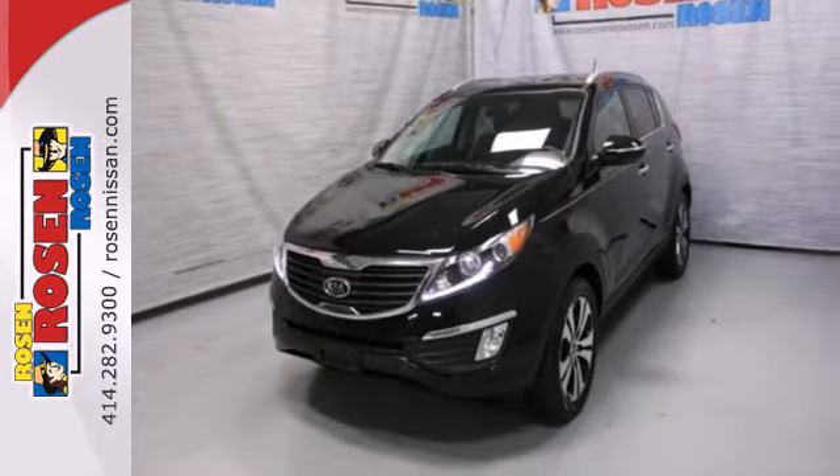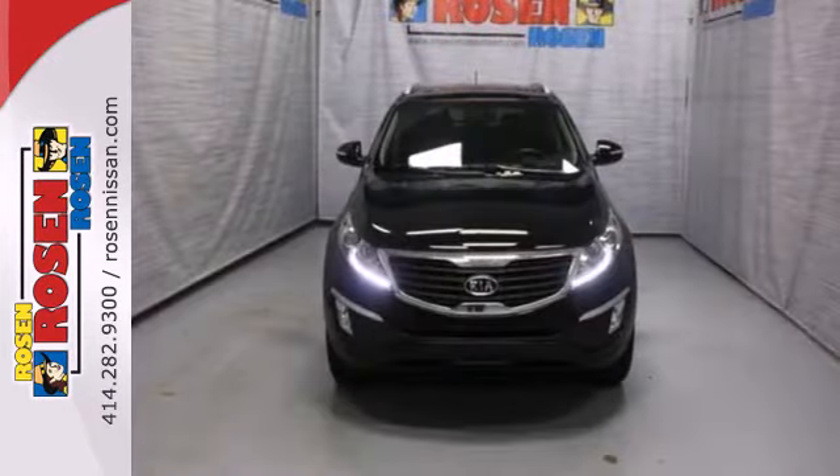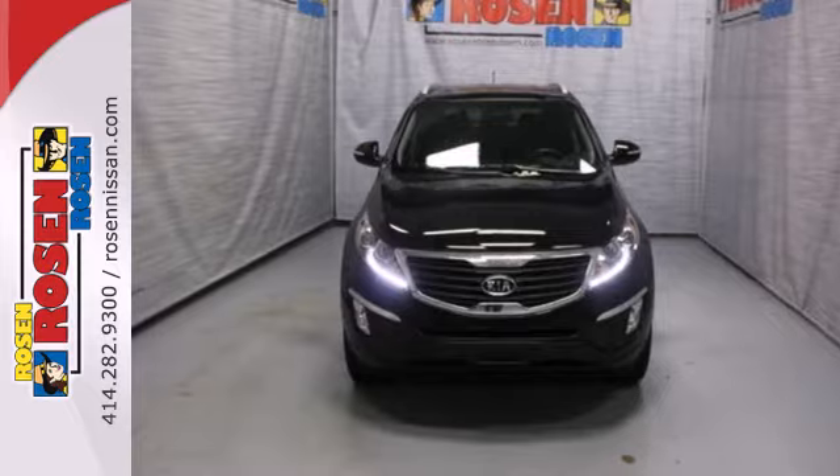A practical, smart choice. There's good reason why the Sportage is a perennial favorite. Experience it for yourself today when you take it for a test drive.